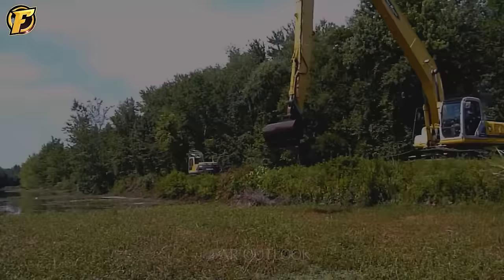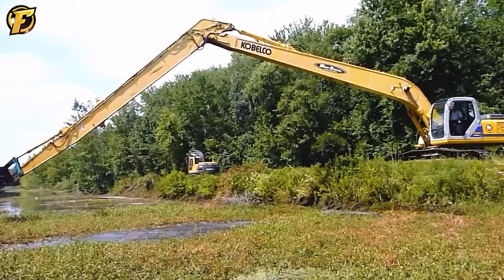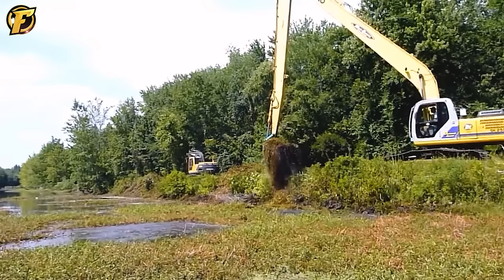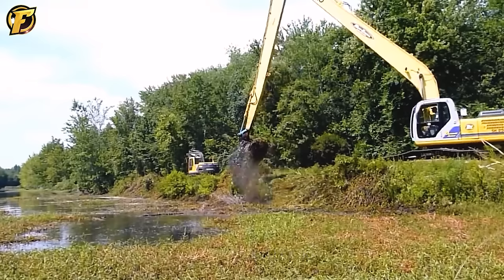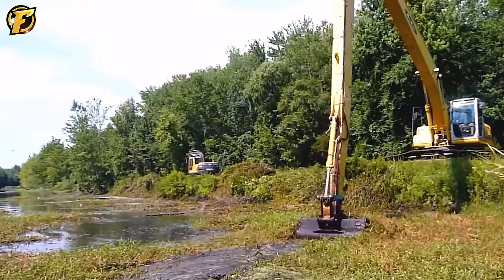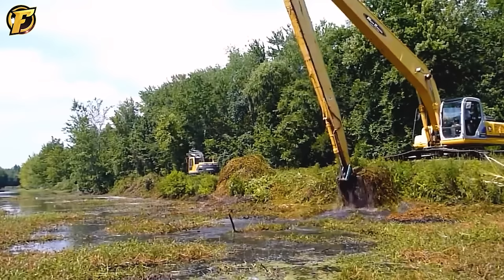Kobelco Long-Arm Excavators, with a range of up to 50 meters, are heroes in cleaning and clearing floating grass in canals and ditches. With impressive reach and digging depth, the excavator can effectively remove all crocodile grass floating on the water surface. The machine's versatility allows it to reach hard-to-reach areas, turning challenging lawn removal jobs into easy ones. The Kobelco long-arm excavator becomes a beacon to maintain the cleanliness and smoothness of the canal system, creating a safe and effective living and working environment.